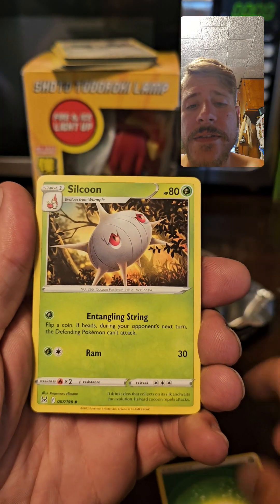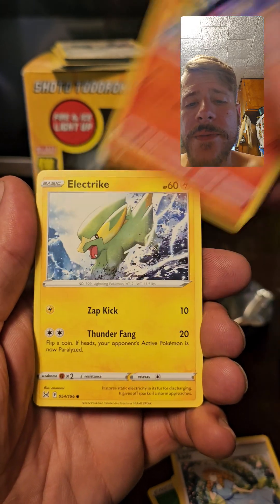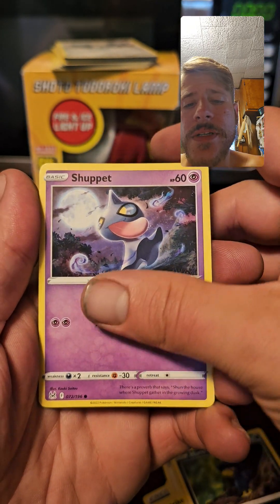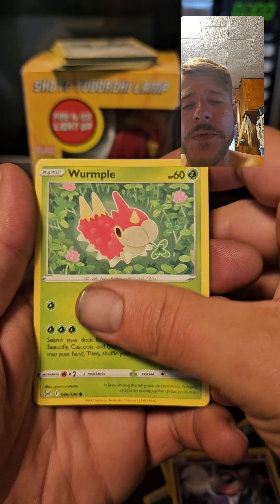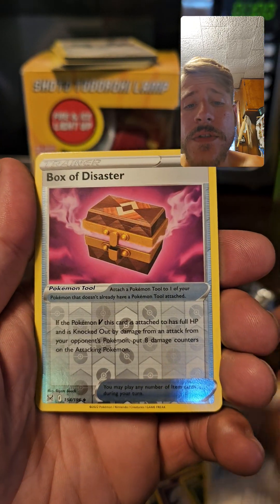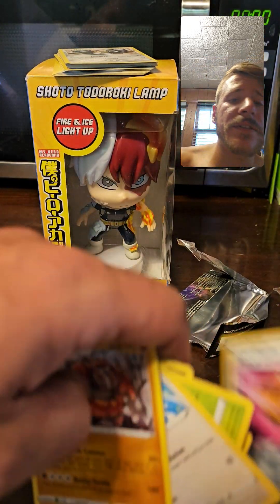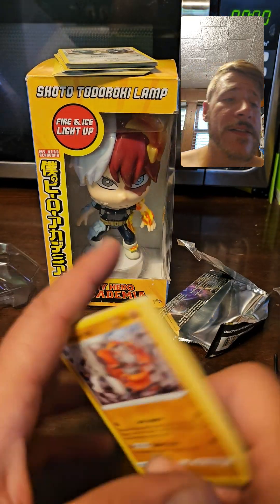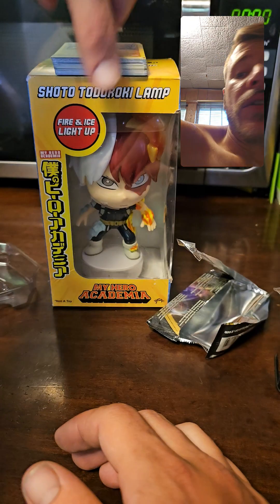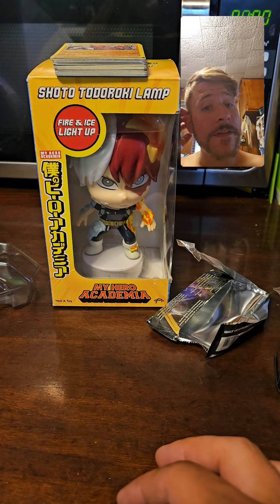Lost Origin pack: Grass Energy, Comfey, Electric Murkrow, Shuppet, Wormhole, Porygon reverse, Box of Disaster — and for the rare, a non-holo Rhyperior. What trash, guys — what trash. So I figured I'd share that with y'all.